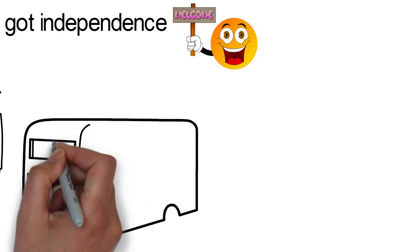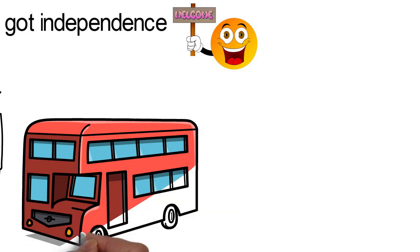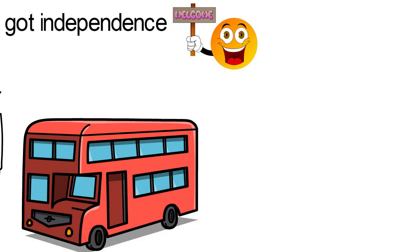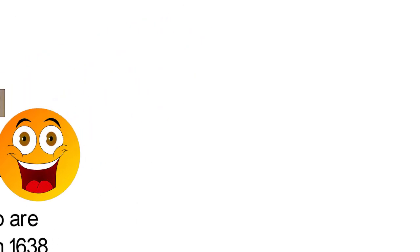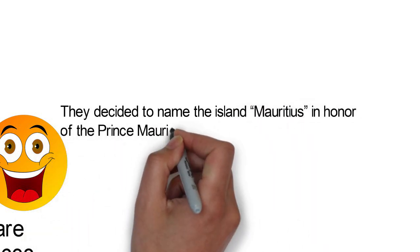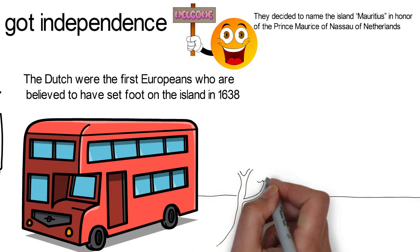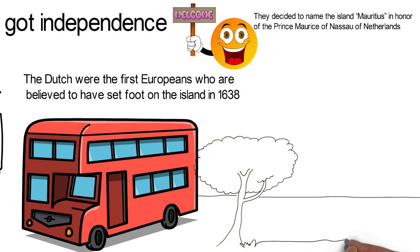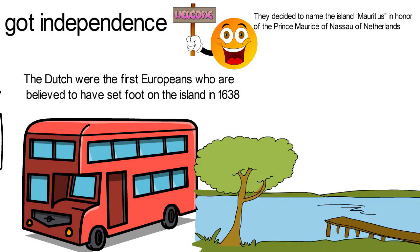Europeans began arriving at the island of Mauritius in the 15th century. Among them were the Dutch, French, the Portuguese and the British. The Dutch were the first Europeans believed to have set foot on the island in 1638. They decided to name the island Mauritius in honor of Prince Maurice of Nassau of Netherlands. The island was not permanently inhabited for the first 40 years, until 1638 when Cornelius Gouya established the first permanent Dutch settlement in Mauritius and thus became the first governor of the island.